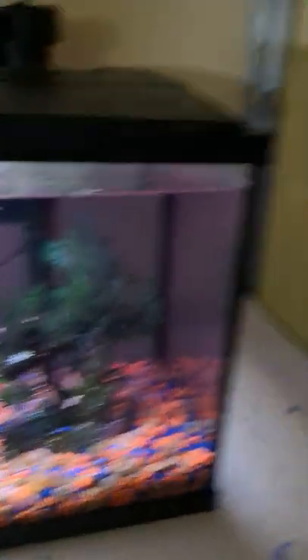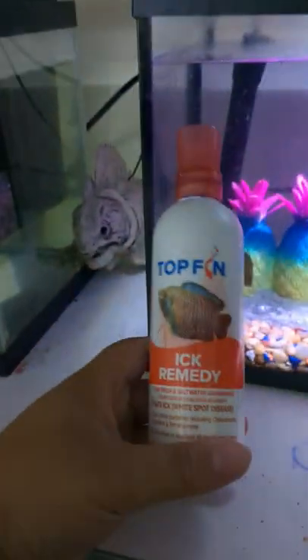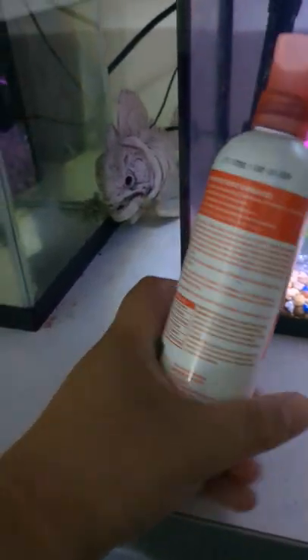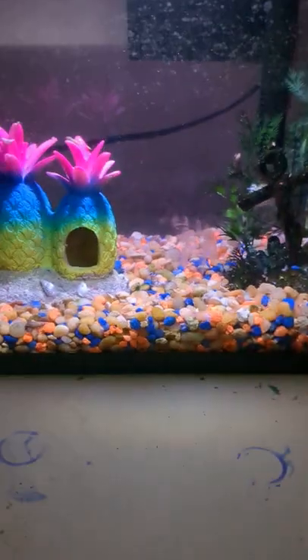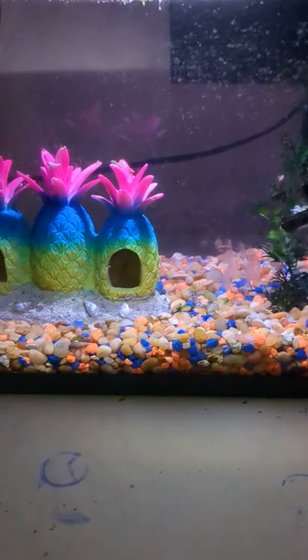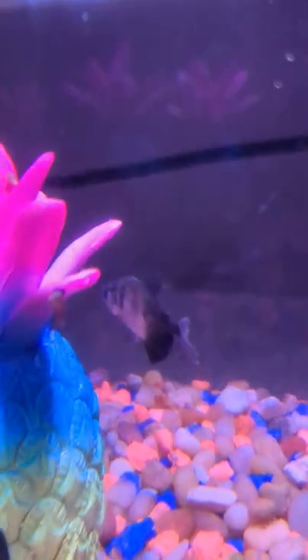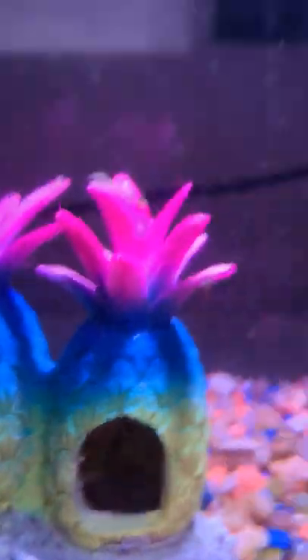I found out that my Tetra has ich, so I am actually treating her with this ich remedy from Topfin, which is from PetSmart. This is day four of me treating it. I am not happy because I bought feeder fish from a pet store, and they got a bad batch of feeder fish — I did not know — and I put one in here, and he had ich, so my Tetra has ich.